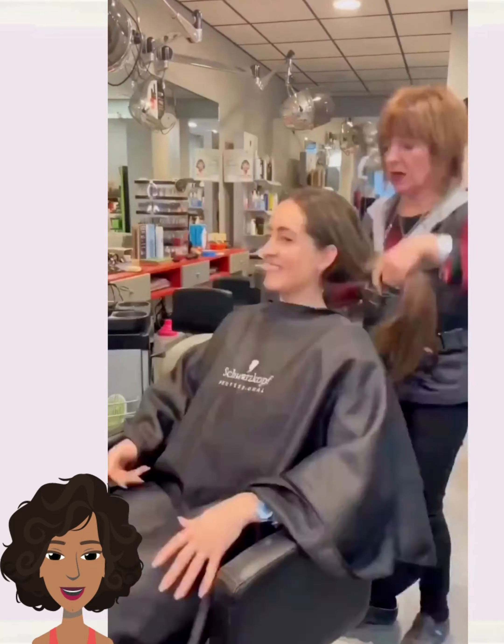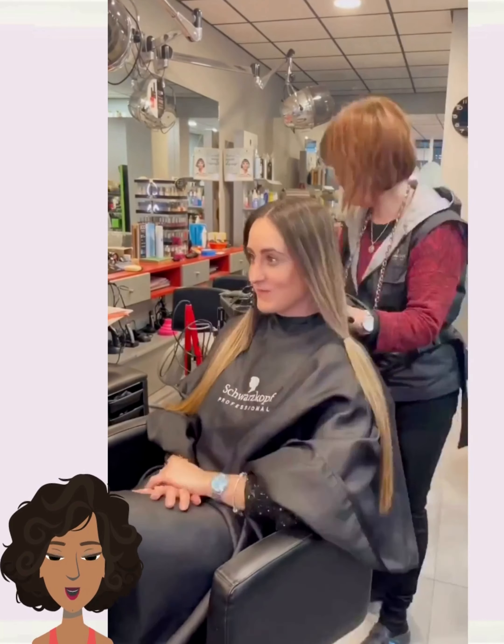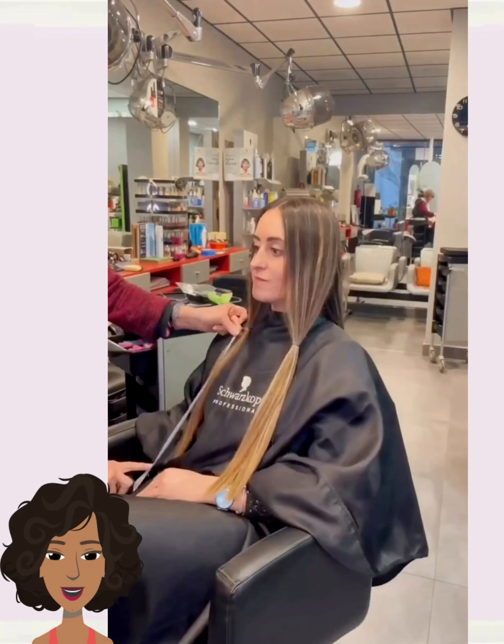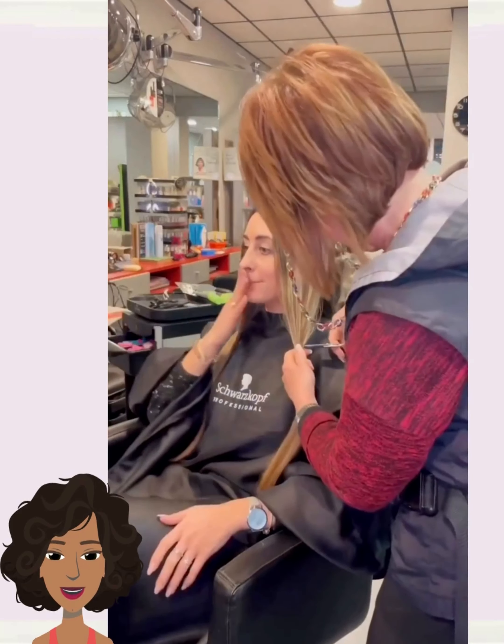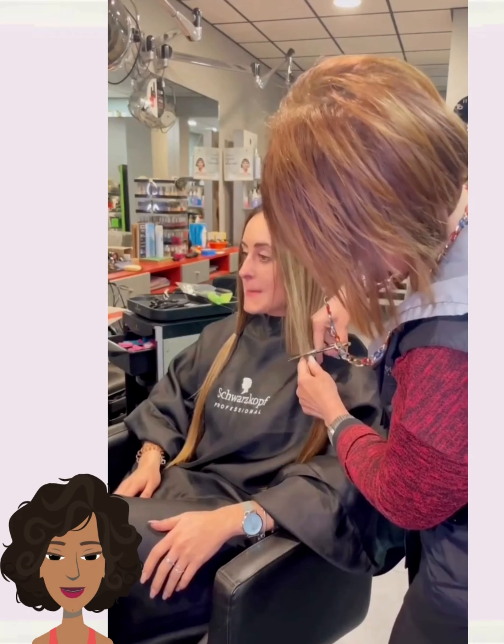So next up we have a come-with-me hair transformation. I absolutely love watching these. It looks like the stylist is cutting off quite a bit of hair here and she might be getting a bob.